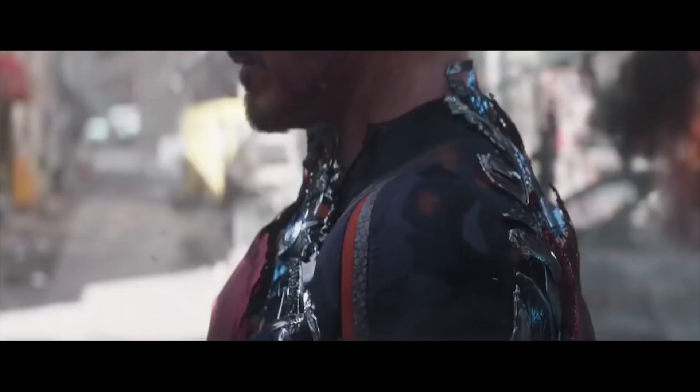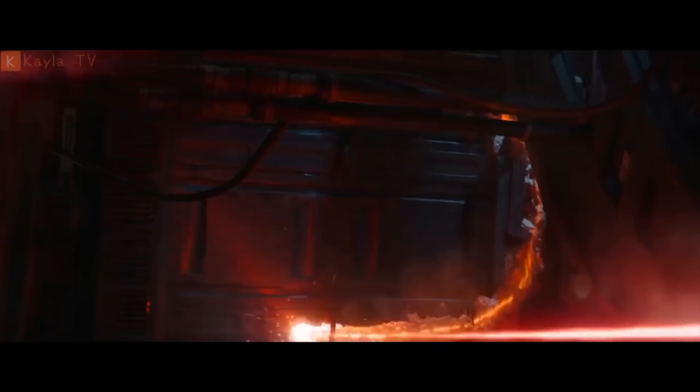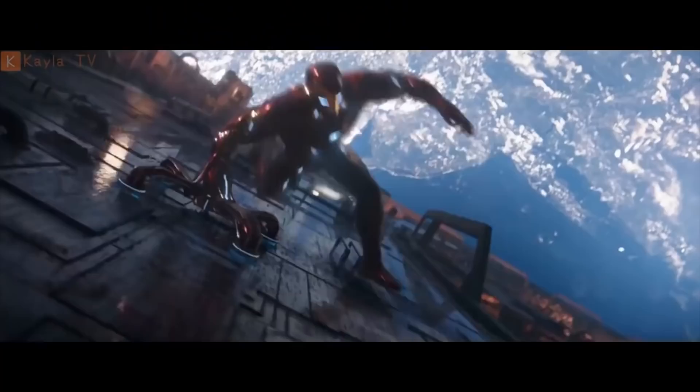We saw this most prevalently in New York with Dr. Strange, when together Tony Stark and Strange fought off a few of Thanos's children. But for this video in particular, I'd like to talk about an ability that the Mark 50 has that was not shown off in Infinity War — an ability that Tony Stark has built specifically into his suit to combat other Avengers.